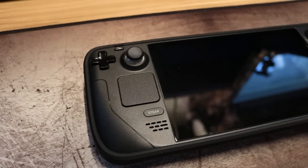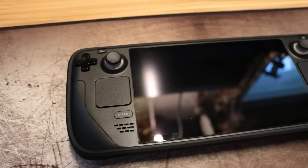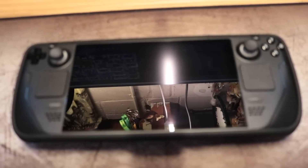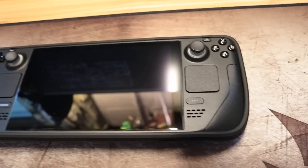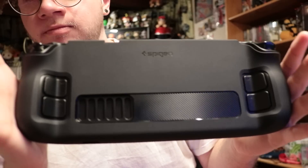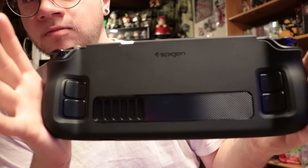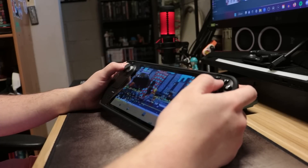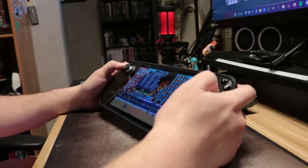The system has the D-pad, face buttons, and control sticks all on the top part of the system, with two touchpads below for desktop mode or some other games. There are traditional bumpers and trigger buttons, with four additional back buttons on the console as well that can be assigned. All of this feels great and works perfectly on the system.